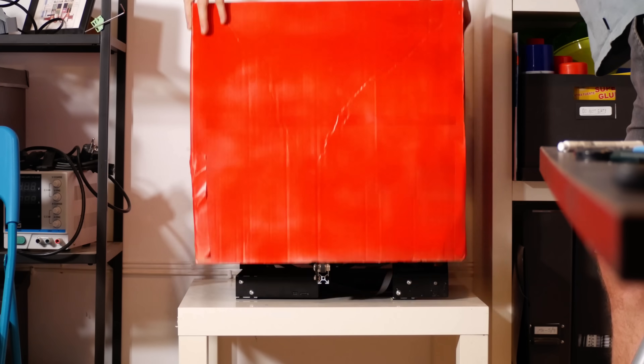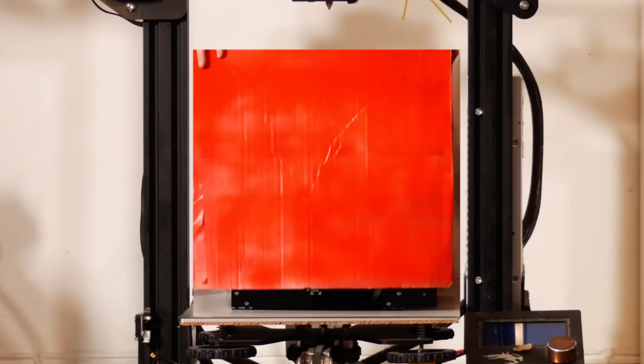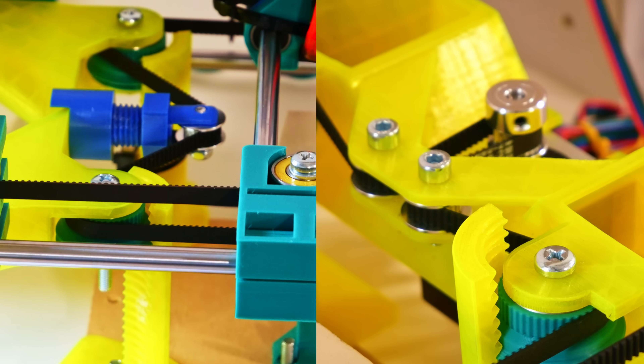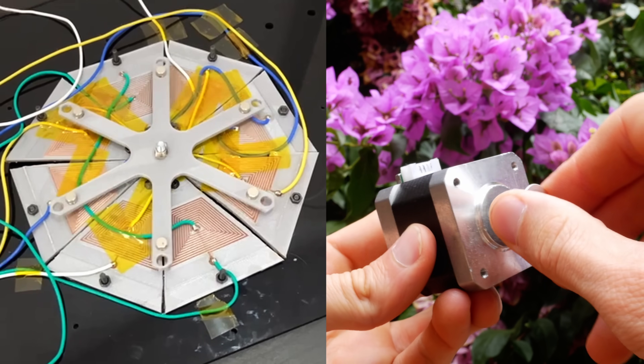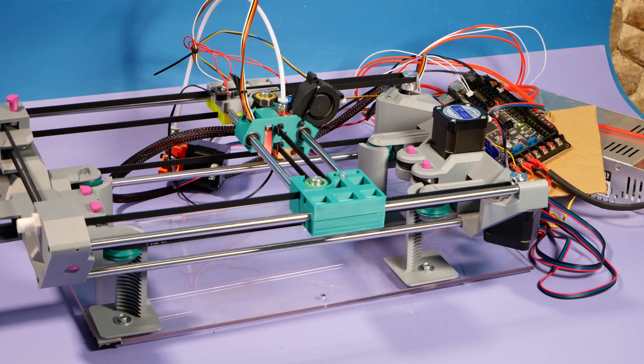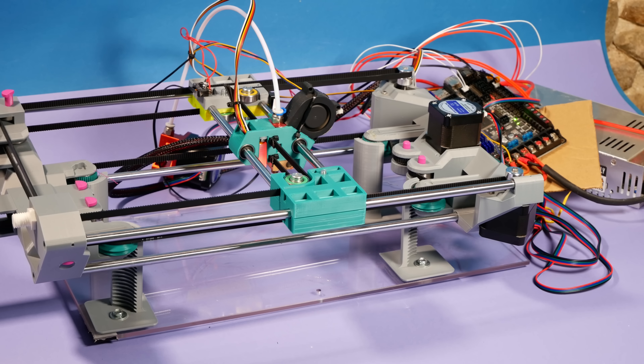I am making a printer that can create an exact copy of itself — and not just the plastic parts. The motion system, the motors, the electronics, all of it. I am making a printer that requires no assembly, no fuss.